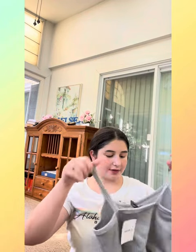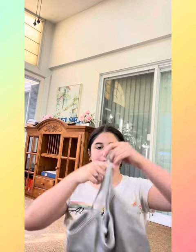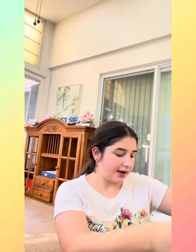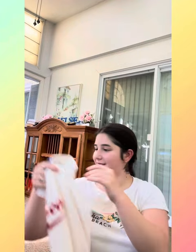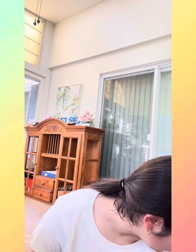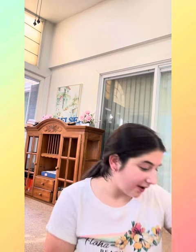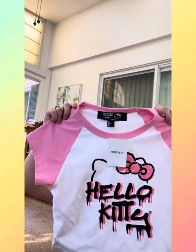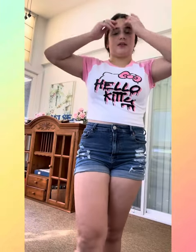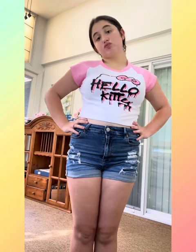Then I went to Forever 21. I got this really cute gray crop top — super cute. Then I got this really cute t-shirt that actually says my name on it, so yay! And the last thing is this really cute baby t-shirt — it's Hello Kitty. So cute. Here's the Hello Kitty top — I'm literally obsessed. Here's the second top — I'm obsessed. And here is the last top — I'm obsessed.